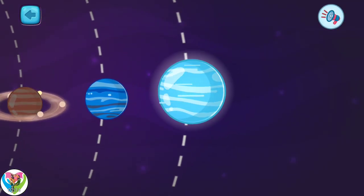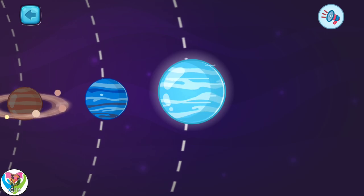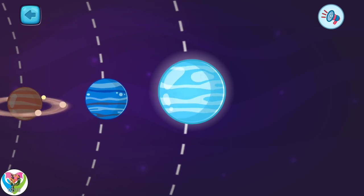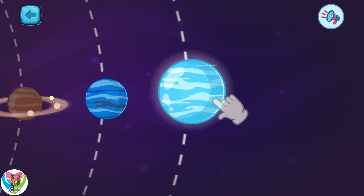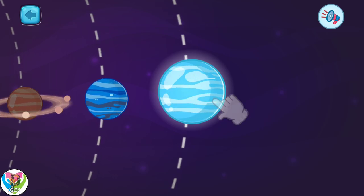This is the planet Neptune. It is the eighth from the sun. As this planet is farthest from the sun, cold winds blow here at very high speeds.